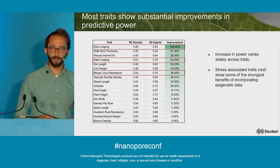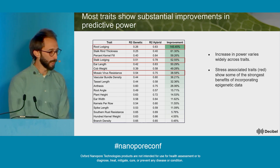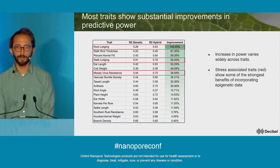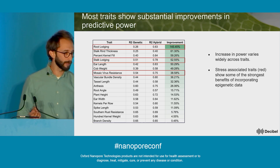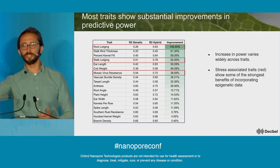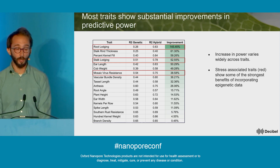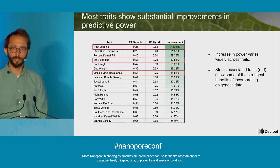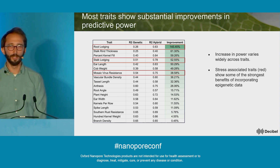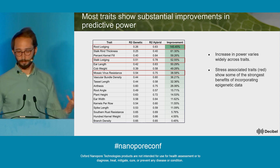That was one trait — we did this for many more. Here's an example showing those traits and how much improvement we saw going to hybrid models. It's really exciting to see that for a lot of stress response traits in particular, we saw really big improvements by incorporating epigenetic data. Lodging stands out — that's the physical strength of a plant, basically how much energy it takes to tip it over — and we're seeing a large epigenetic component to that, as well as virus resistance. Some traits like branch density and 100 kernel weight showed very minor or not quite statistically significant increases, but the vast majority looked great.